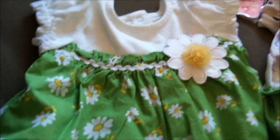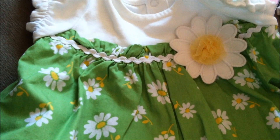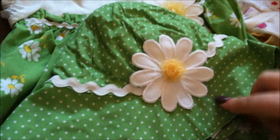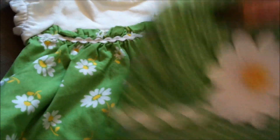My boyfriend got this dress — it is Gymboree, $32.95, three to six months. Super cute dress. It didn't come with the hat, but he bought the matching hat separately, which was $16.95. So that's super cute — very summery.